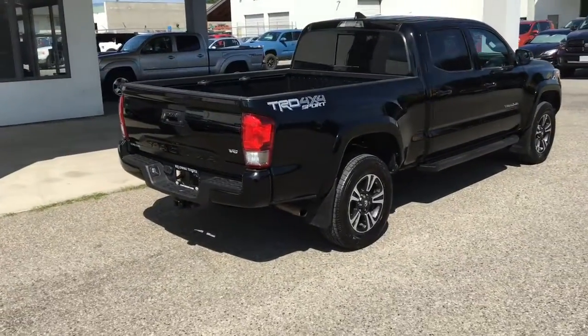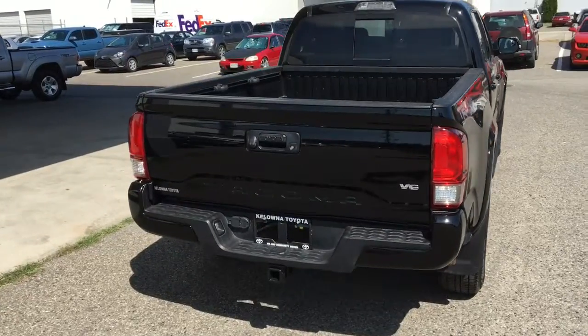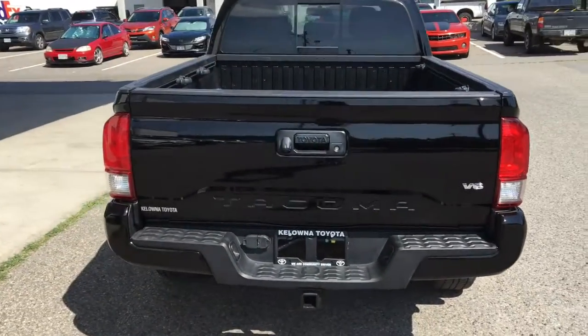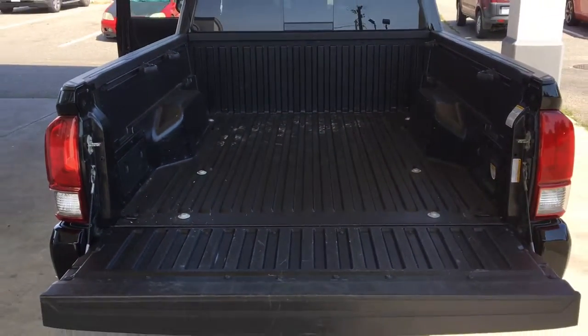Around back, this awesome 4x4 is equipped with a tow package, color-matched bumper, TRD Sport deckling, and a sliding rear window. Dropping the tailgate reveals the pickup's bed is in great condition and includes adjustable tie-downs and a 120-volt power outlet.